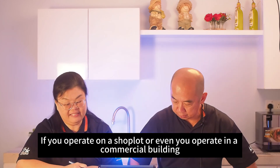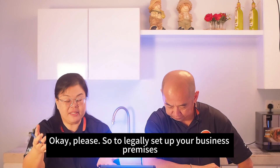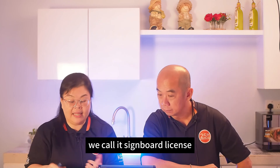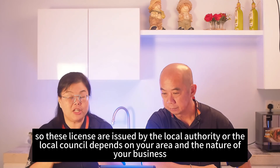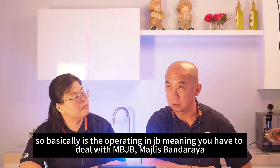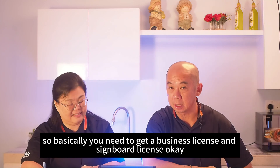If you operate in a shop lot, office, or commercial building, you need a business license. To legally set up your business premises — whether office, shop lot, commercial building, or factory — you are required to obtain a business license, followed by a signboard license (papan iklan). These licenses are issued by the local authority or local council depending on your area. For example, businesses in JB deal with MBJB — Majlis Perbandaran Johor Bahru.